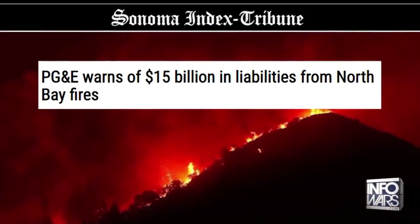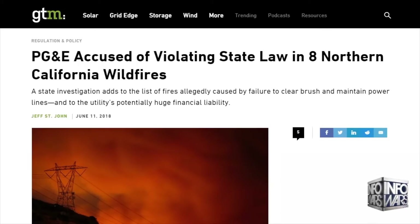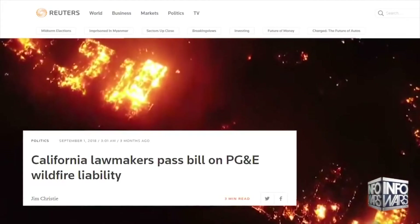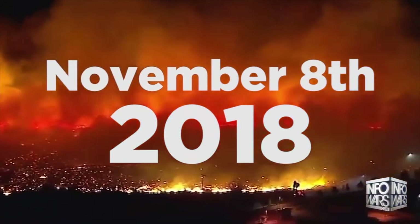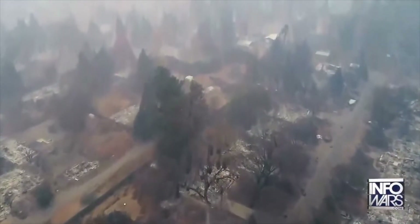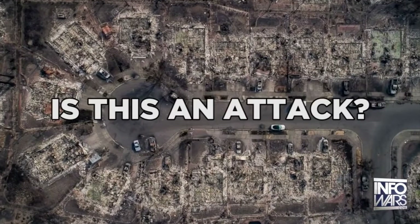PG&E warned their investors that future liability will force them into bankruptcy. Utility officials told state lawmakers they needed protection to survive the coming fire season. On August 31st, California State Legislature passed a utility bailout bill to protect PG&E, its shareholders, and Rothschild Investment. At sunrise on Thursday, November 8th, the Camp Fire Wildfire began in California. It has all the same anomalies as the Tubbs Fire and is already twice as devastating.